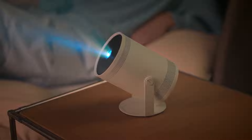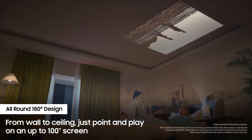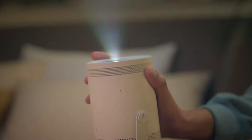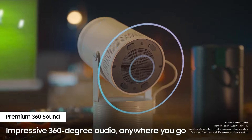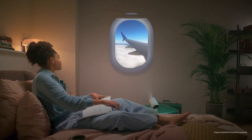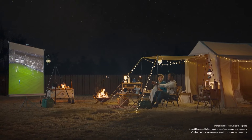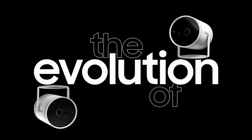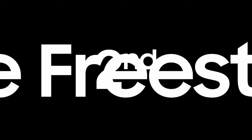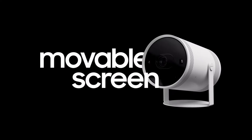This projector offers full HD 1080p resolution, ensuring sharp and clear images. It supports HDR10+ and HLG, enhancing color accuracy and contrast for a more immersive viewing experience. Despite its small size, the Freestyle's second gen can project images up to 100 inches, making it perfect for both small and large spaces. One of its standout features is the built-in Samsung Gaming Hub, which allows you to stream cloud-based games directly to the projector without a console, supporting services like Xbox Cloud Gaming and NVIDIA GeForce Now.